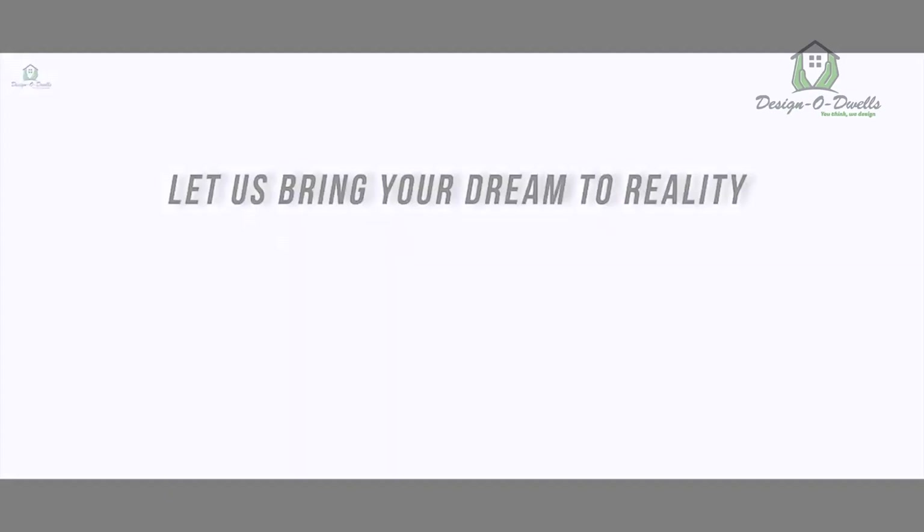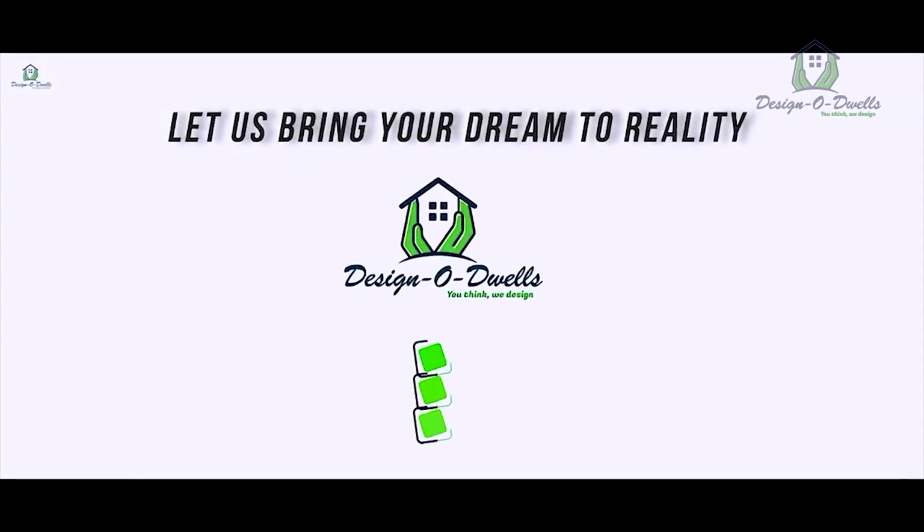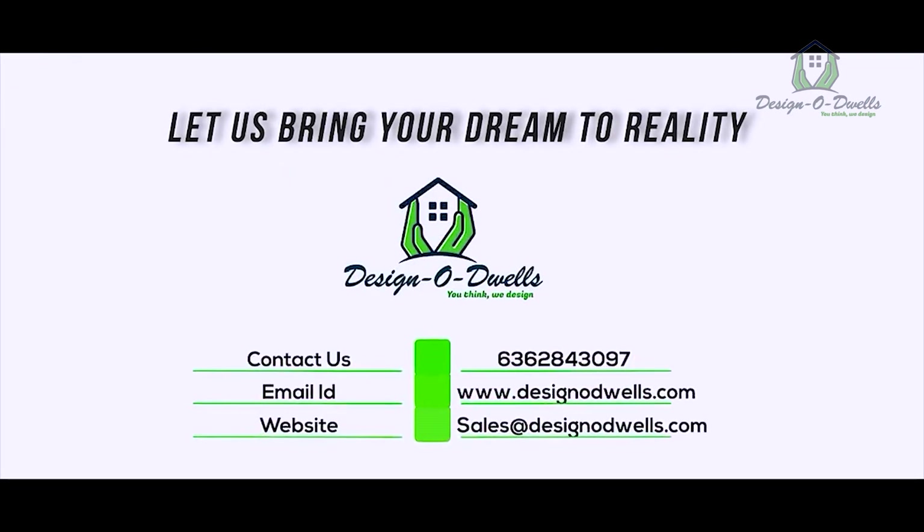Thank you, Design or Dwells, for the kind of work you have done — you have made our dream home into a reality. Thank you.